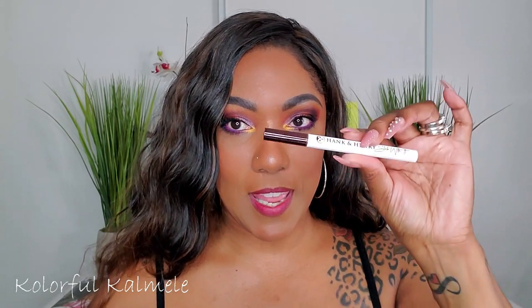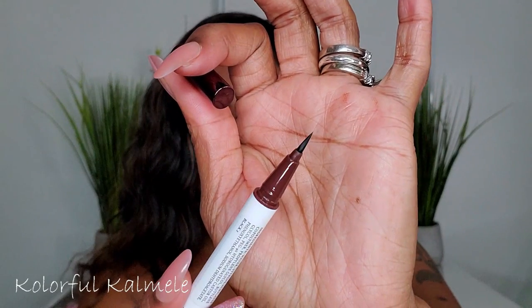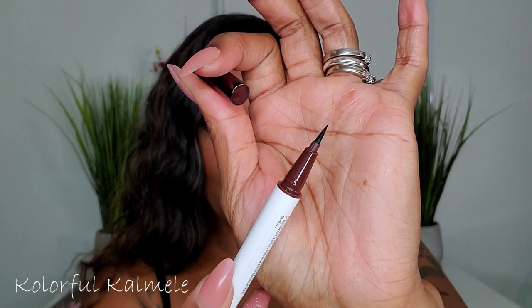I said I was going to use the Hank & Henry eyeliner pen and I didn't use it. I'm so stuck in my ways — I love my NYX black liquid eyeliner because of the flexible brush tip. It's hard for me to switch to a firm felt-tip. But I have it, I need to use it, so I'm keeping it in my drawer. I'm gonna try my hardest to use it — no promises though.